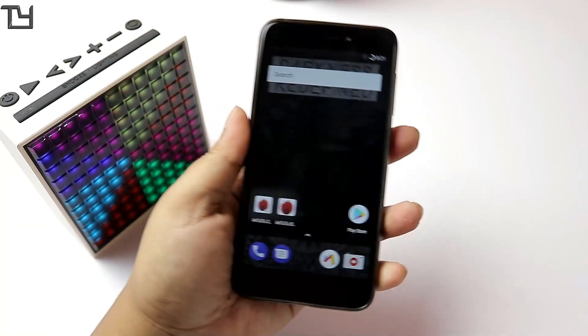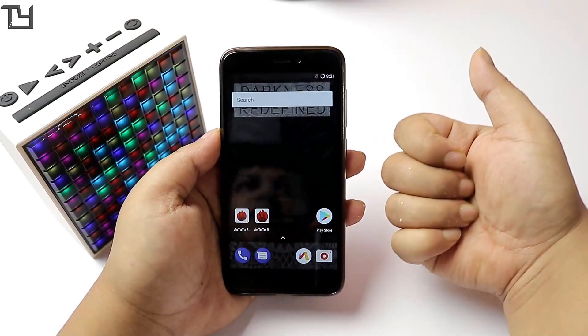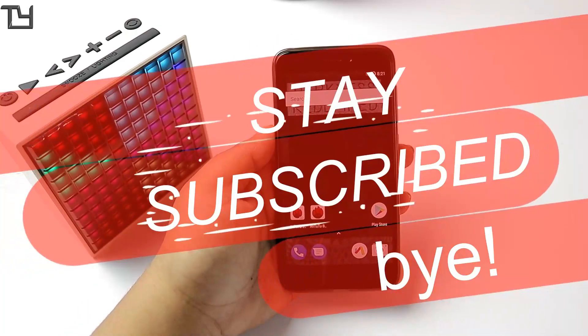The fingerprint sensor works well. Apart from that, the ROM is stable and you can easily go for it. The download link will be in the description below. If you loved this video, like it; if not, dislike it. Do subscribe to our channel — stay awesome, stay subscribed!